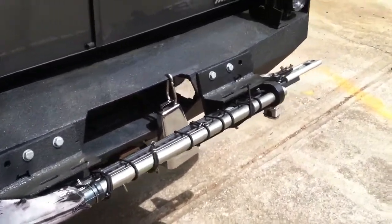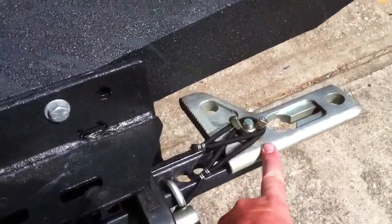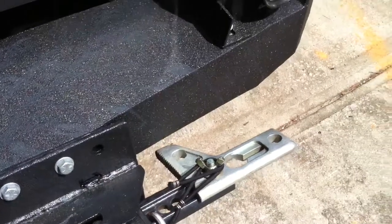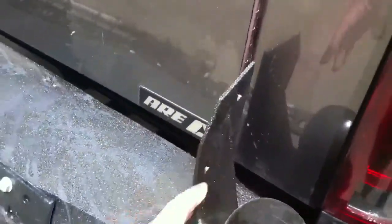And you can use it as the jaws of life. If you switch this little thing here backwards, it can open up — like if someone's crashed in a car, you can save their life. And these were just extra brackets that were sent with the bumper.